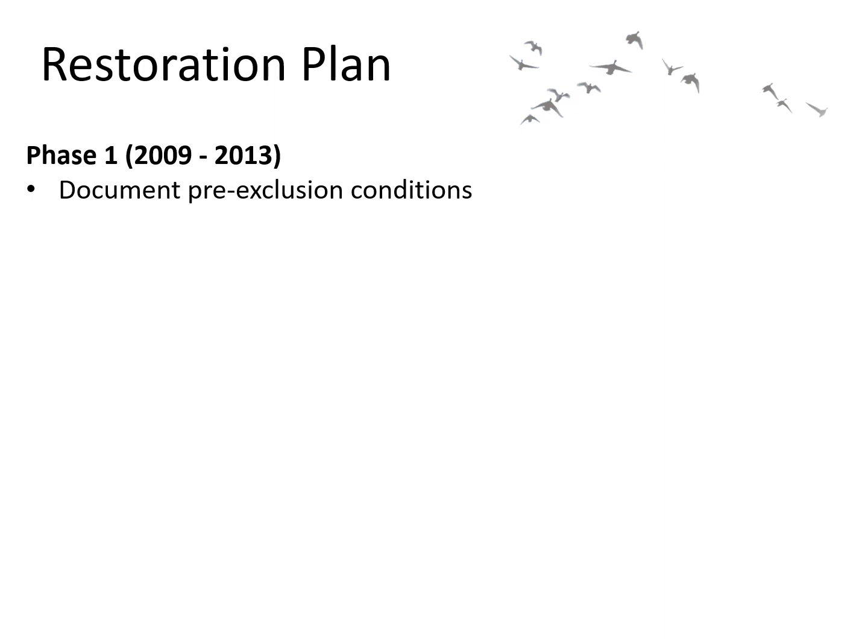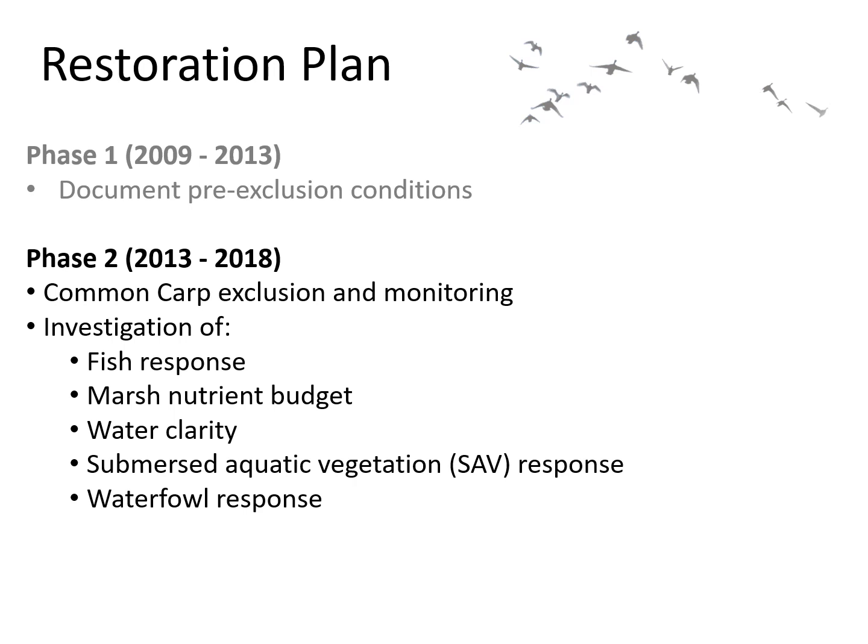Phase one of this project was the monitoring of the marsh pre-carp exclusion in order to collect baseline data that we could compare post-carp exclusion conditions to. Phase two involved the actual installation of carp exclusion structures and subsequent monitoring of their impacts, including monitoring of effects on fish to satisfy regulatory requirements. This also resulted in graduate research projects that took an extensive look at the marsh nutrient budget to determine to what extent nutrient loading was a problem and to inform future management actions if needed.